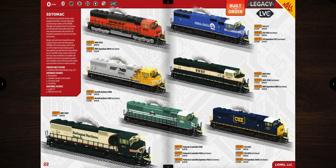The SD70 Max road names include the CSX patch, BNSF, Norfolk Southern Vomit Bonnet scheme, CSX, P&L, and Burlington Northern Santa Fe — I like that BNSF scheme. These operate on O36 curves so you can run them on tighter layouts.